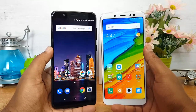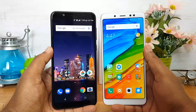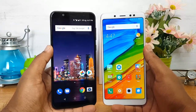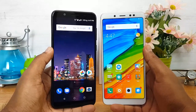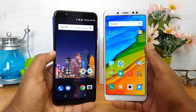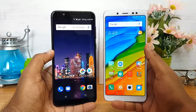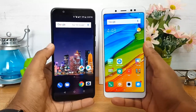On pricing: the Asus ZenFone Max Pro M1 starts at 10,999 rupees for 3GB RAM and 32GB storage, while the 4GB RAM and 64GB storage variant is priced at 12,999. The Redmi Note 5 Pro's 4GB RAM and 64GB variant is priced at 13,999. In the 6GB RAM and 64GB configuration, the Asus is also lower priced, making it the better value-for-money device. On availability, the Redmi Note 5 Pro uses a flash sale mechanism, while Asus has indicated stocks will likely not be flash-sale limited.